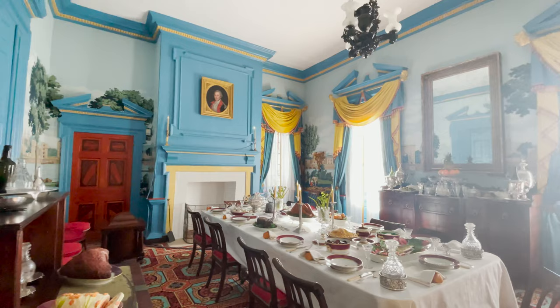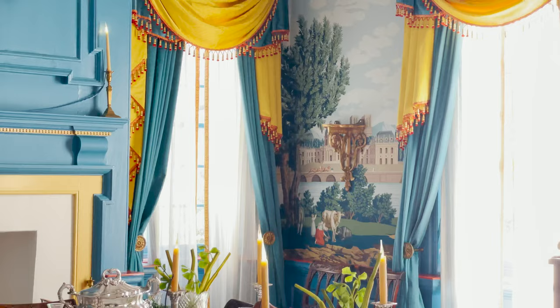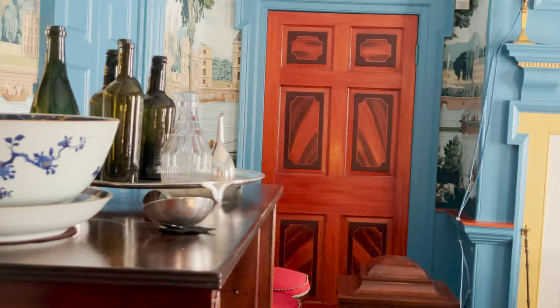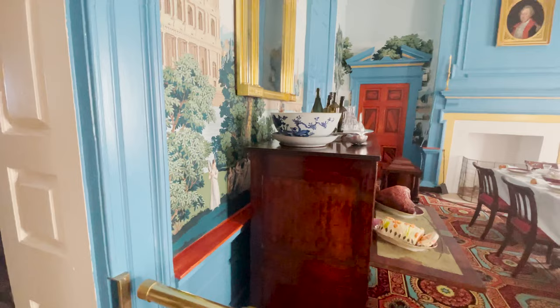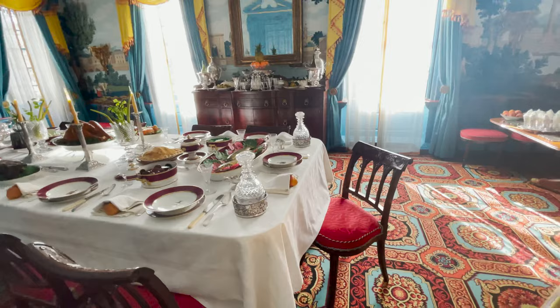We know that there was wallpaper in this room, though we are uncertain of the exact pattern. The one we have chosen is Monuments of Paris by Dufour, which we know was being sold in Baltimore in the years when Governor Ridgely was having this room refurbished and acquiring new furniture for it at the same time. The furniture in the room is all of Baltimore make and is of truly very high-style Baltimore furniture.